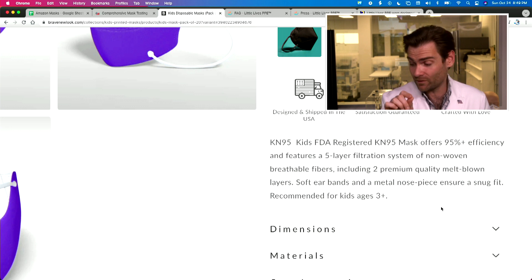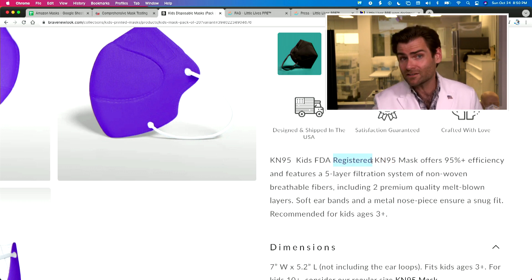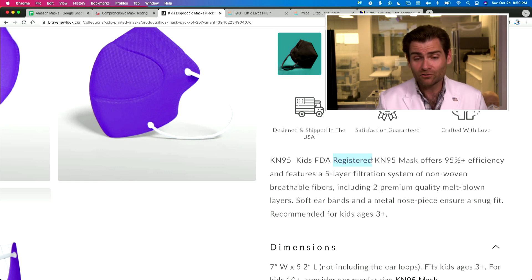The listing says 'FDA registered KN95 mask offers 95% efficiency.' Last time we tested one of their masks it did not meet that. But there are no kids FDA registered masks at all, and there are no FDA registered KN95 masks — because KN95 is a Chinese standard. What would the FDA have anything to do with it? And the FDA doesn't register masks — they clear them.